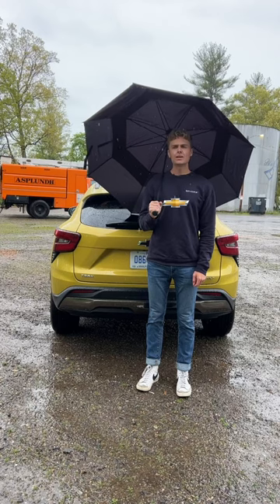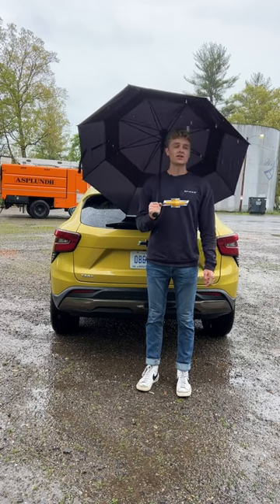A three-cylinder? Really? We all do it. At least my three-cylinder makes 300 horsepower. Yeah, that doesn't really compare, but anyways, this new Trax goes on sale later this spring.